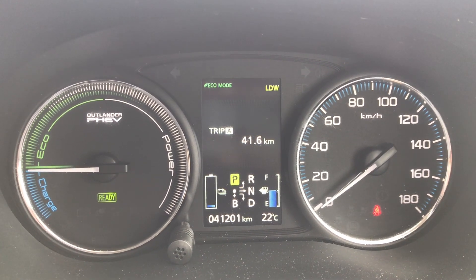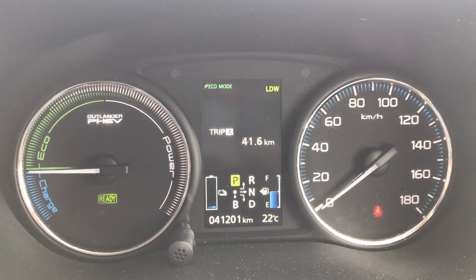And back to Trip A — so there we go. 41.6 kilometers is what we just drove, and it was basically all on electric.